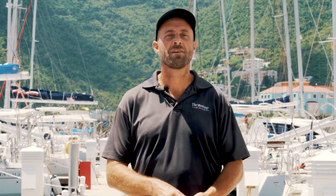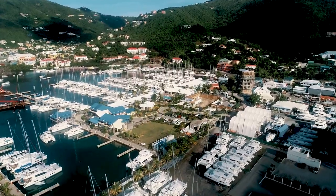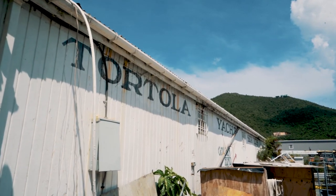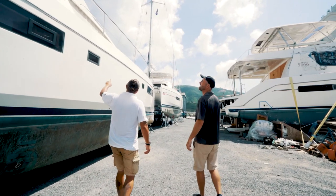Hi, my name is Richard Vass from the Moorings Yacht Brokerage, right here in the British Virgin Islands at the Moorings and Sunsell base. We're about to take a walk down to Tortola Yacht Services. This is a boatyard that the Moorings and Sunsell actually owns.